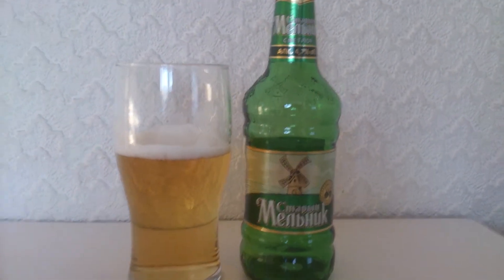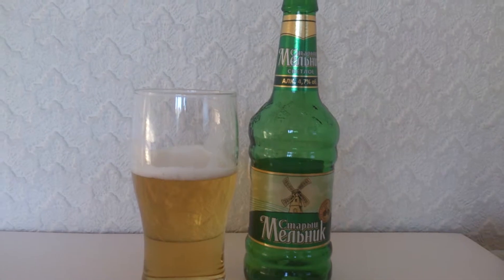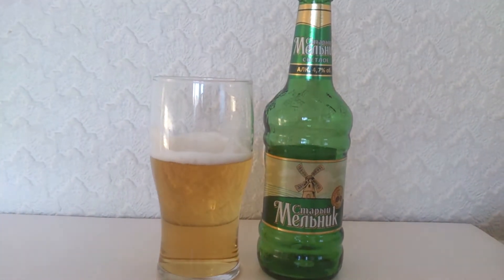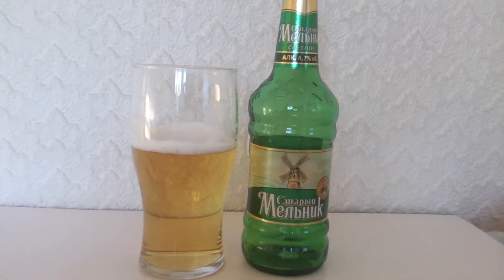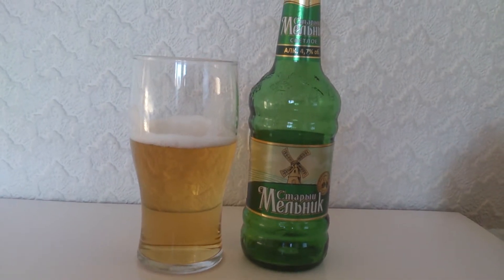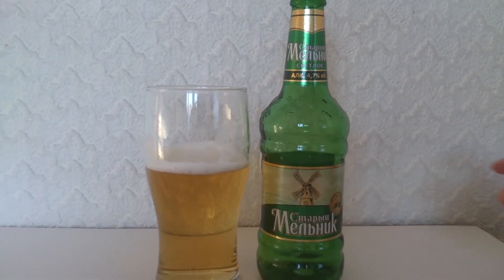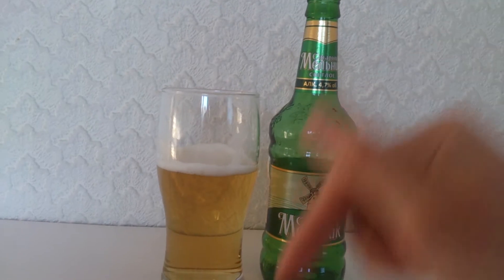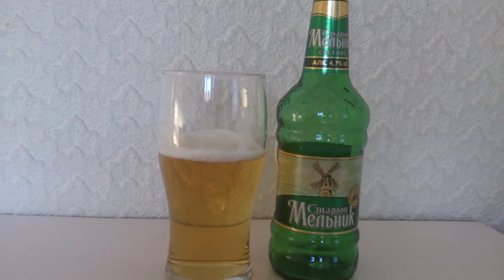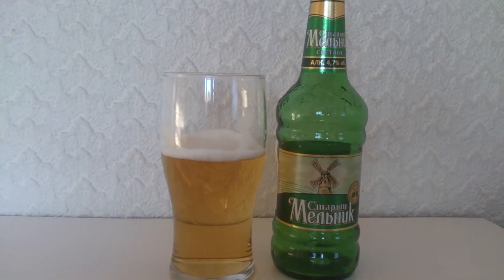I can imagine this going well with quite a lot of different foods - probably more your lighter style of foods. Things like salads, maybe the odd burger, and if you're eating anything greasy such as noodles, fried vegetables, anything Chinese - that would go down very well with this. Again, it's got the same texture and same similarities as the Czech Budweiser. And there's also a little hint of the Chinese beer Tsingtao, which I've also done a review on - so if you haven't seen that it's one of my older videos. So it goes well with most foods.